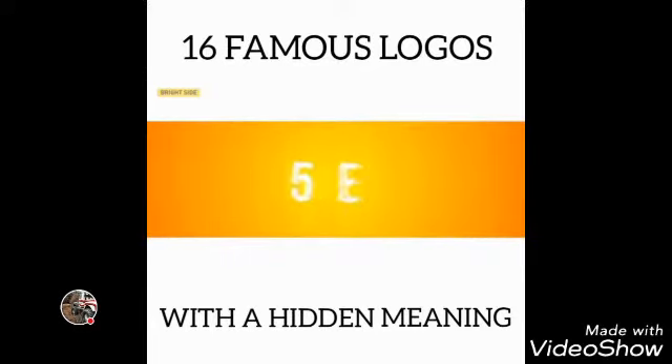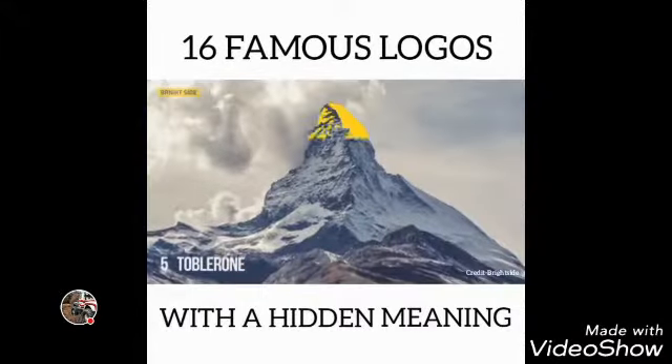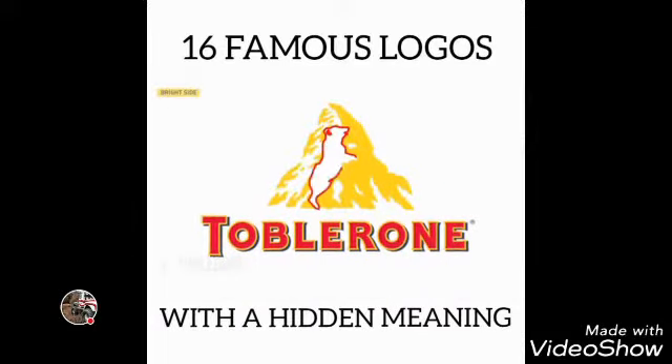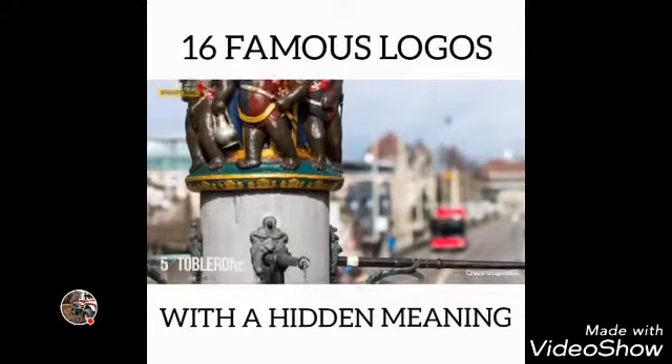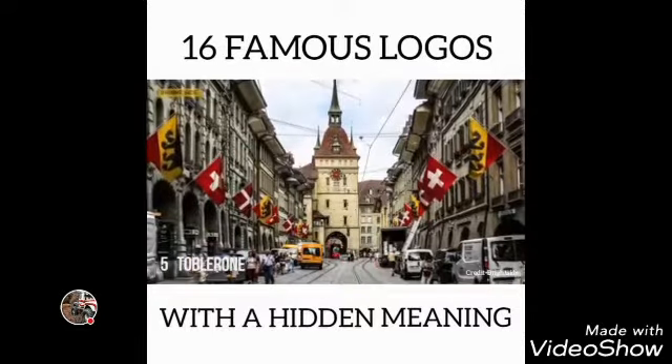Number 5: Toblerone. Toblerone, the famous chocolate company based in Bern, Switzerland, has a silhouette of a bear in its logo. That's because Bern is sometimes called the city of bears — you can see a lot of these animal figures throughout the town, in fountains, at the clock tower, and even on buildings.